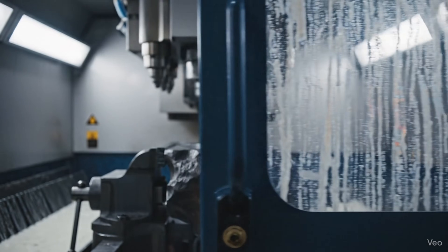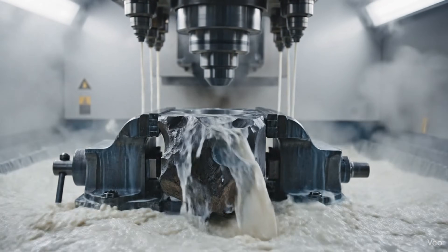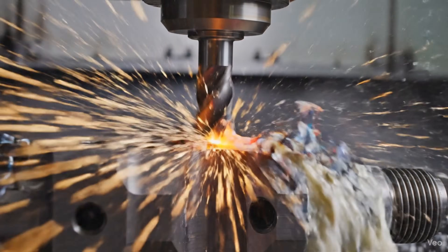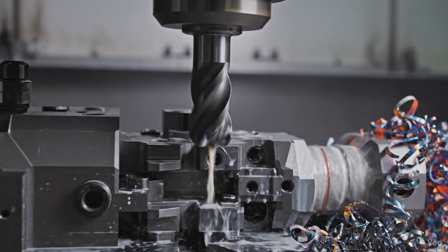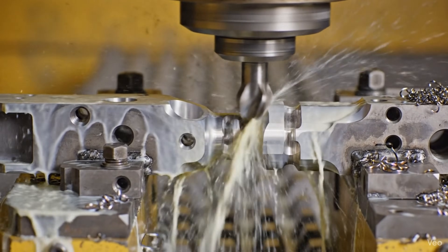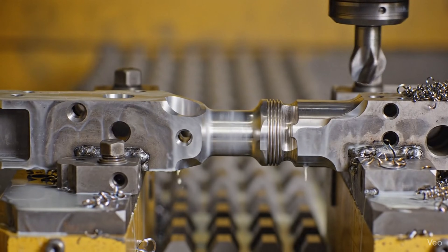Sealed within the CNC center, this oversized steel billet will become the heart of the weapon's blowback operation. In a feat of surgical precision, the solid steel billet is transformed, revealing the critical sear engagement surfaces and extractor slots.